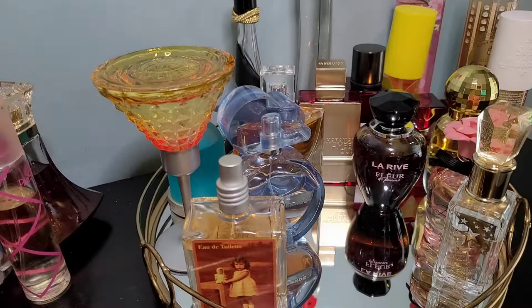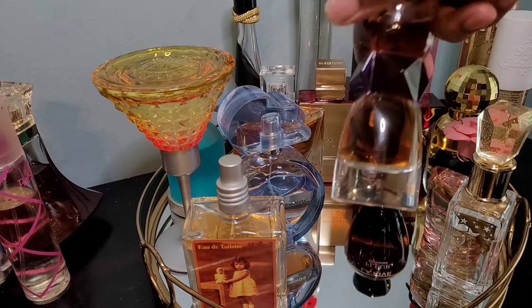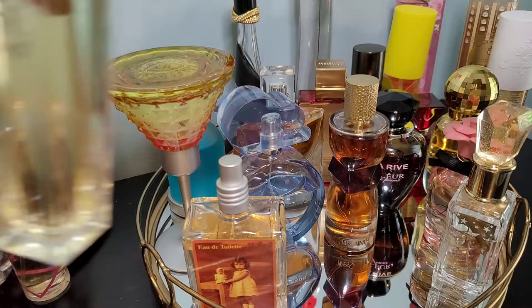I will also be adding YSL Manifesto — by Yves Saint Laurent. I told you it's comparable to Rise by Beyoncé. I'm not going to add Rise back though.